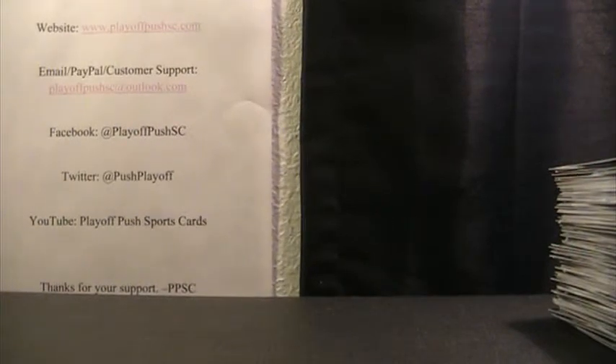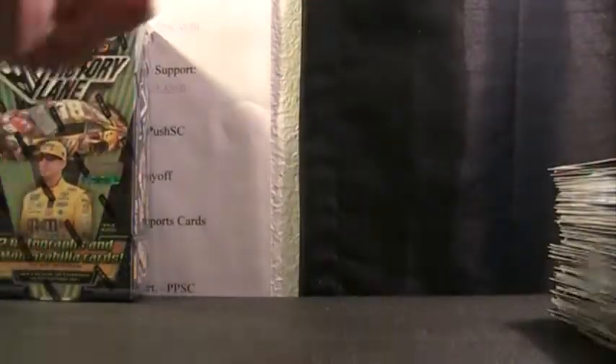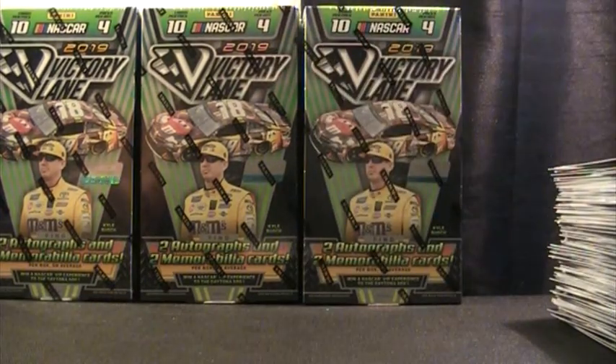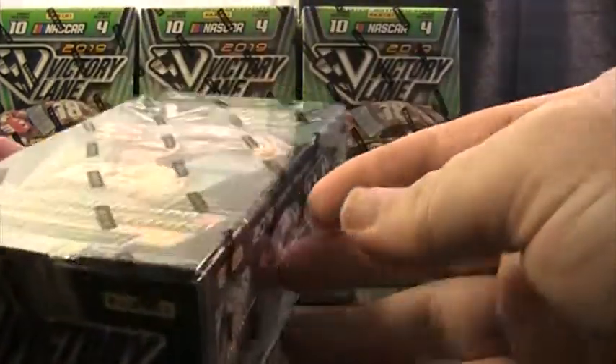All right, we're right back with the second half of the 2019 Victory Lane case. Nothing crazy yet in the first half — kind of hoping maybe we'd see a one-of-one or some really short-printed autographs. This box was around 68 to 78 bucks.